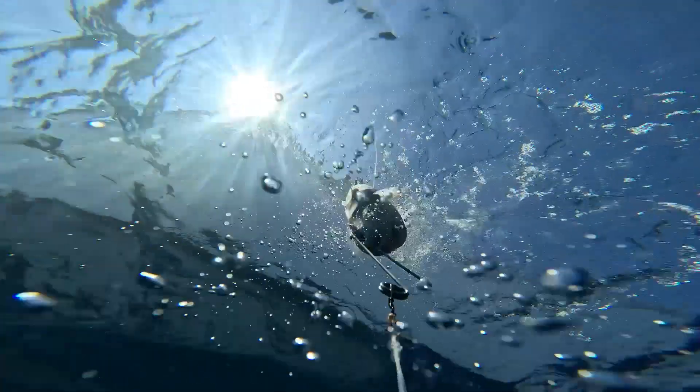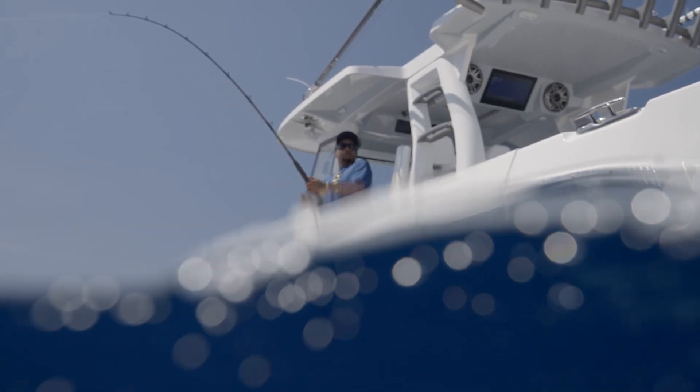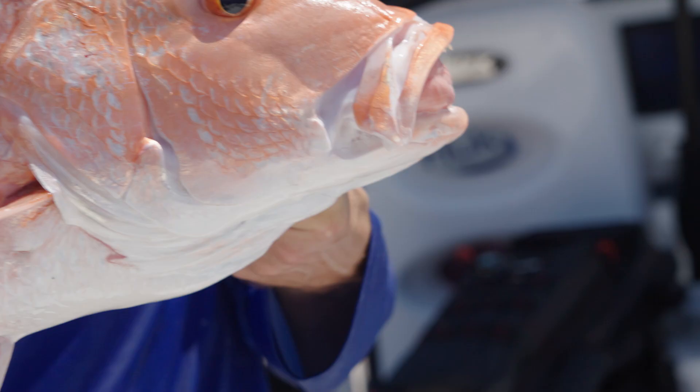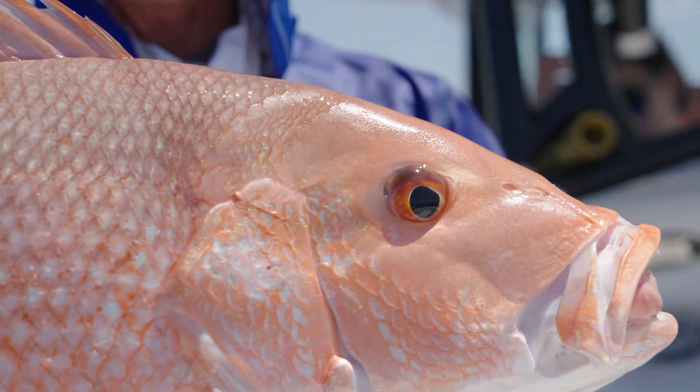When I think about what it was about barotrauma that got me interested, it's really two things: the fact that there are a lot more anglers on the water today, and the fact that these anglers are fishing deeper than they have been in the past. Naturally, when you're fishing deep, that increases the chances for pressure-related changes to fish as they come to the surface — what we call barotrauma. It's really a ubiquitous issue that faces myriad different fisheries, so it's important to look at from a variety of perspectives.